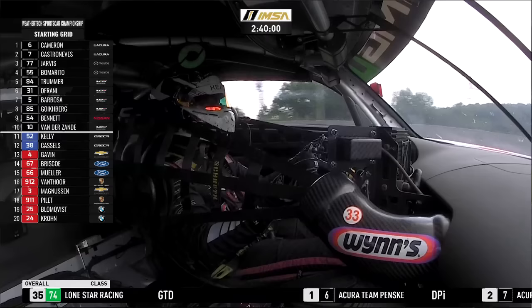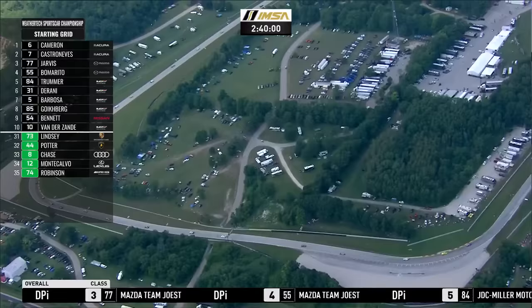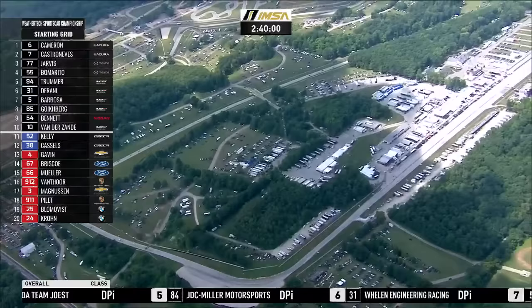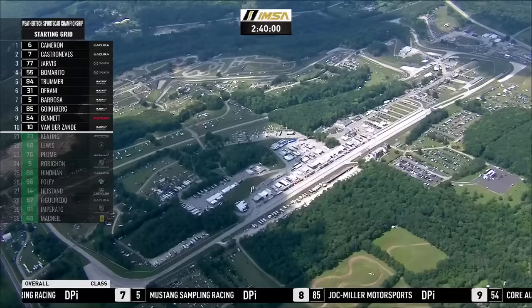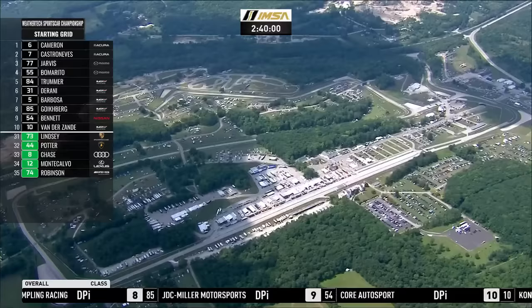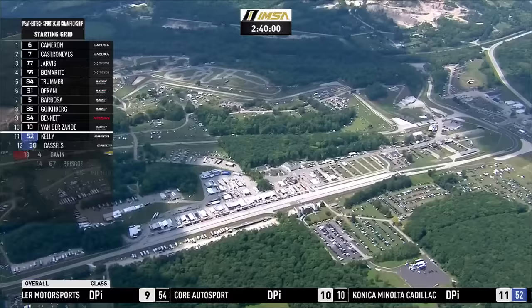There's also a good little battle in LMP2 — just the two Orecas, but they've been close right through the weekend. Matt McMurray in particular was super fast in qualifying, but unfortunately that time was taken away because he went off the road and caused a red flag. Both the PR1 Mathiasen Motorsports car number 52 and the Performance Tech Motorsports car number 38 have changed their starting drivers for the race. Because the number 38 team made that decision before the number 52, the number 38 car will start ahead of the 52 in this race.